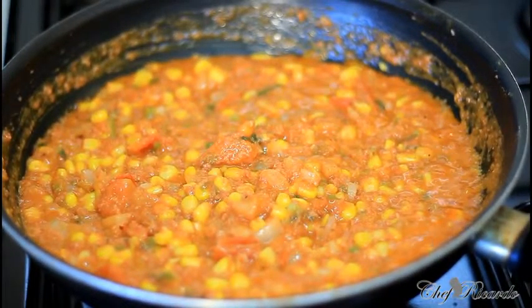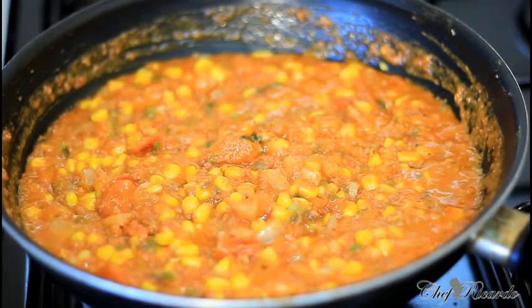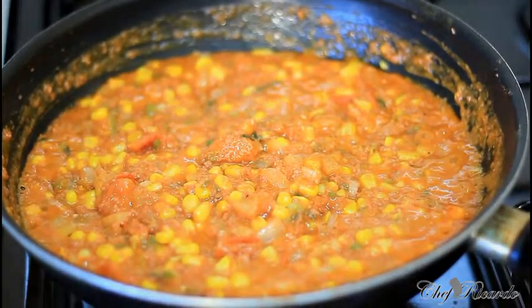Thank you so much for watching the cooking program. We've got a lot more recipes like this coming up for you. Gilbert month — September. Enjoy the recipe, nice and lovely.